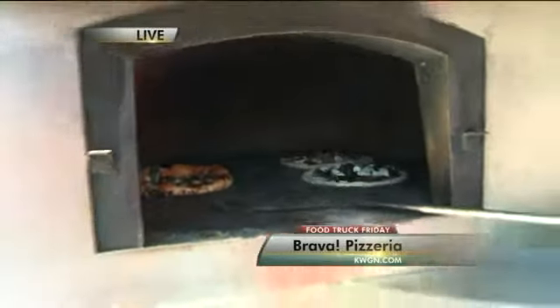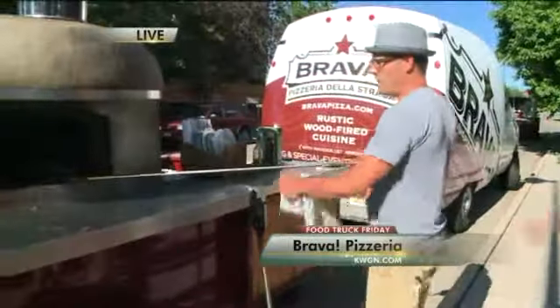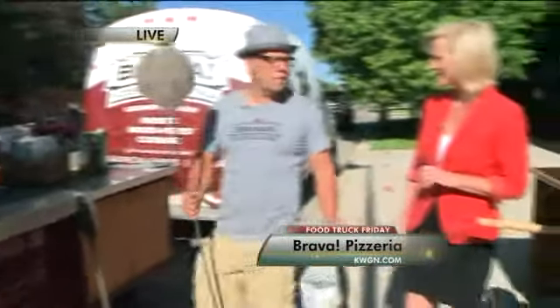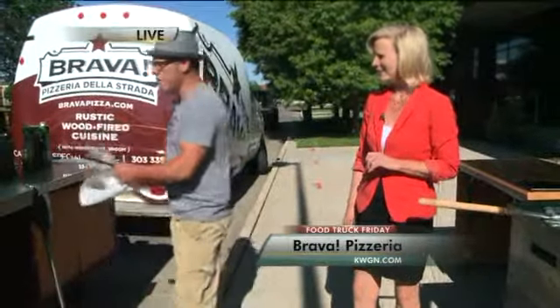David, thanks for coming down today. So tell us — where do you go? You just pull this behind the truck and set up in different places? We go several different places. We go to beer tap rooms, and we have our main place on the 16th Street Mall at the Clock Tower.